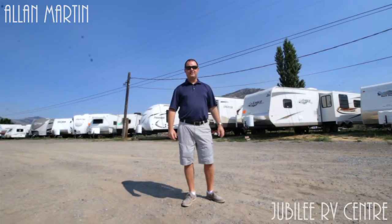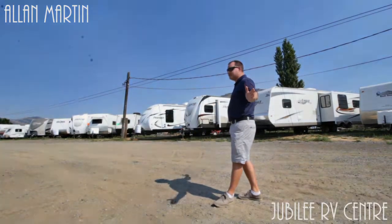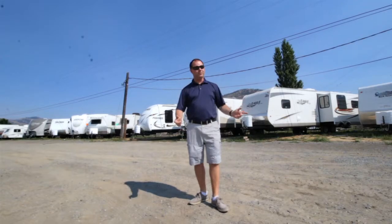Hello, I'm Alan from Jubilee RV Center here in Kamloops, British Columbia. We're here in our used RV center and we've got some incredible deals. Come with me and we'll look at a few of them.